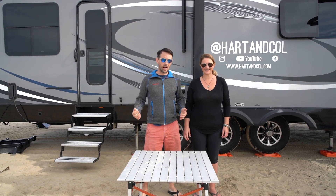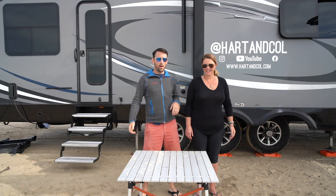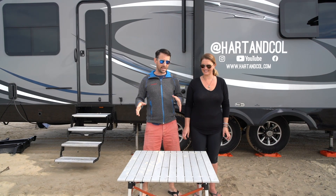Hey there! Hey guys, I'm Chris. I'm Alex and we are with Heart and Goal. We are here today in beautiful, amazing Oceano Beach, California. It's wonderful. So that's the ocean you hear in the background. I apologize for the background noise. Today we're going to be covering 20 different things that we have found to be useful in our full-time RV adventure.